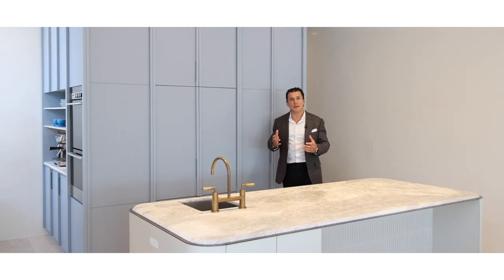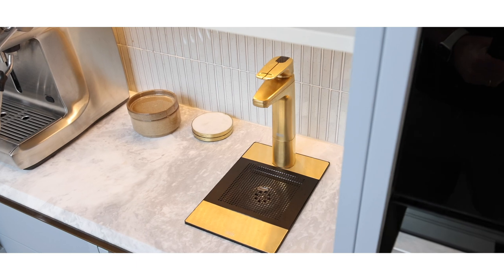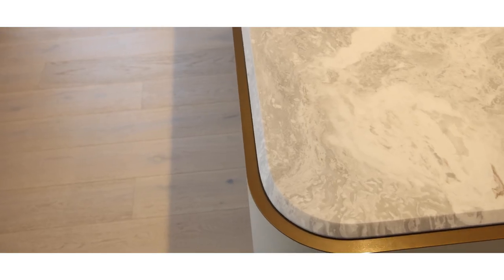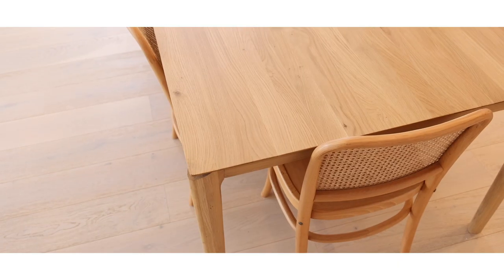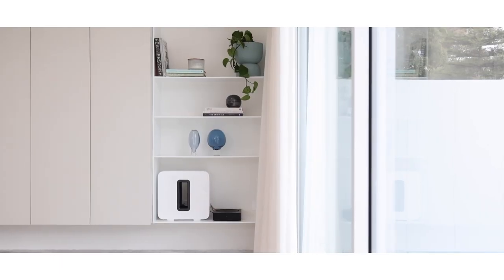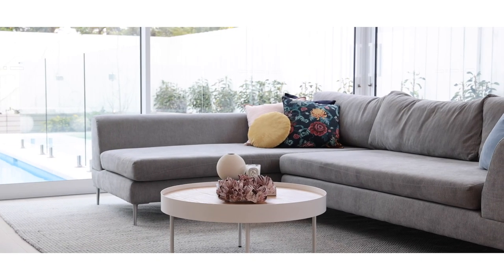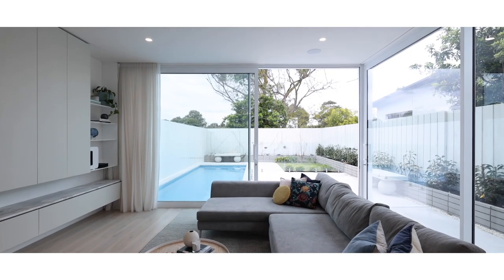One thing we really have to mention about this beautiful property is the fixtures and finishes — they truly are remarkable. This kitchen is amazing, very Byron Bay inspired. Have a look at this brass profiling — I've never seen anything like it. As I walk through the kitchen and living zone, it's fully glassed all the way around, very beautiful, with high ceilings and inbuilt speakers. Come out the back here and it's where you're going to want to spend all your time — all the functions and this beautiful swimming pool outside.